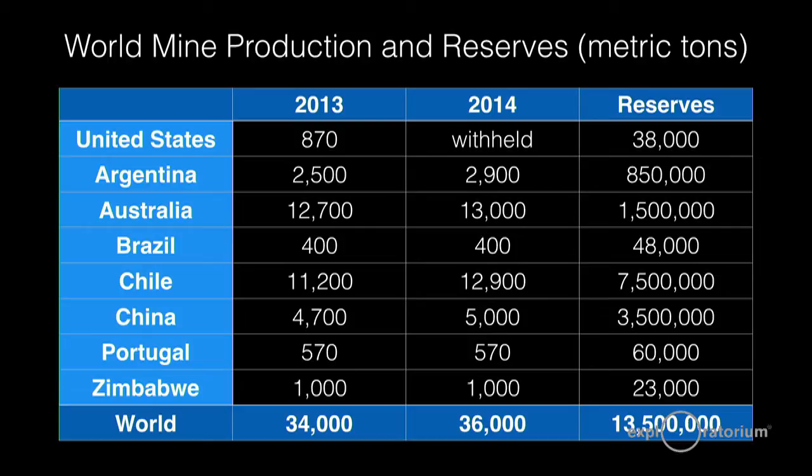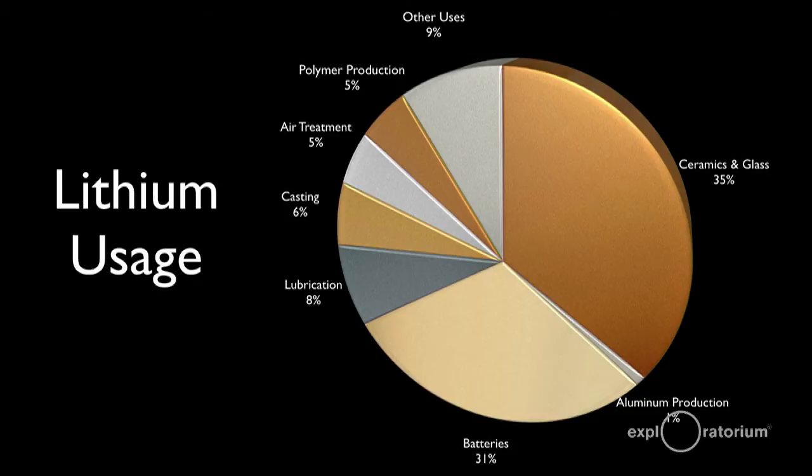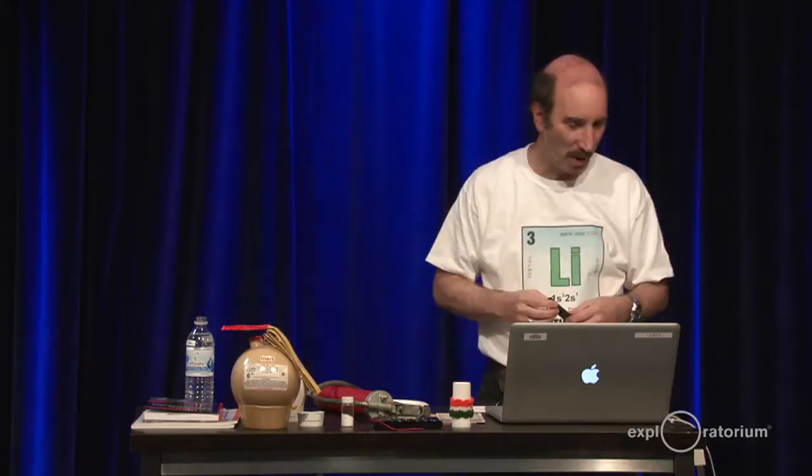What are lithium's uses? Most of it is used in the making of glass and ceramics — about a third. About another third is used in batteries. Smaller amounts go to lubrication, casting, and air treatment. Lithium chloride is a really good water-absorbing material, so it's used for air treatment to absorb water.